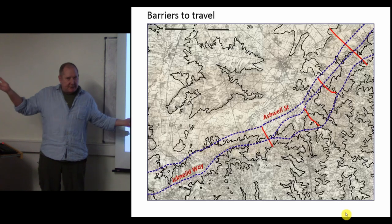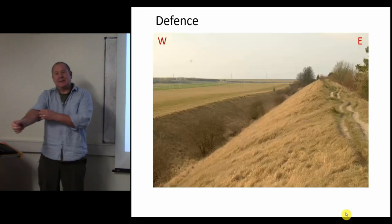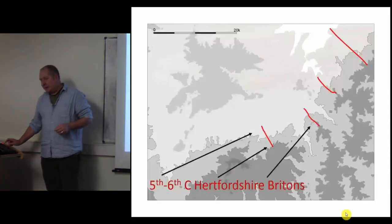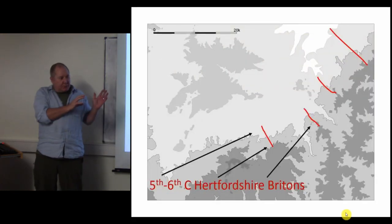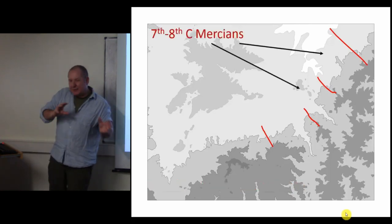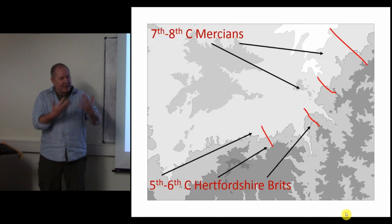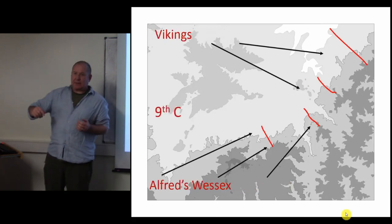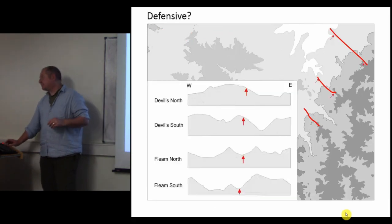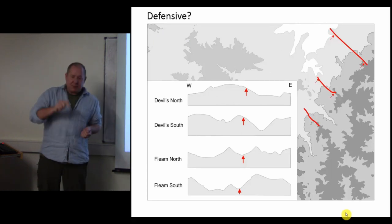On the Ashwell Street, Icknield Way route, they are defending the east against something in the west. That something used to be attributed to fifth- or sixth-century Hertfordshire Britons on horses galloping up to take over Anglo-Saxon East Anglia, then it changed to seventh- or eighth-century Mercians. But you might also say Wessex or the Vikings - who exactly is invading East Anglia and at which point?